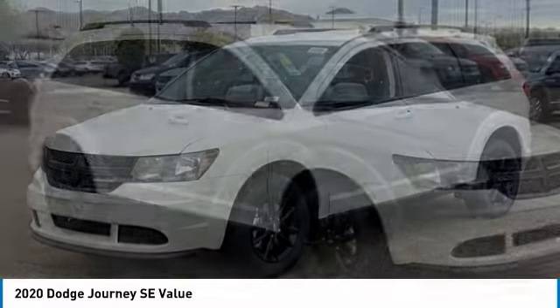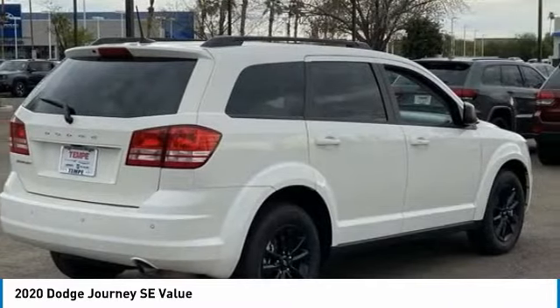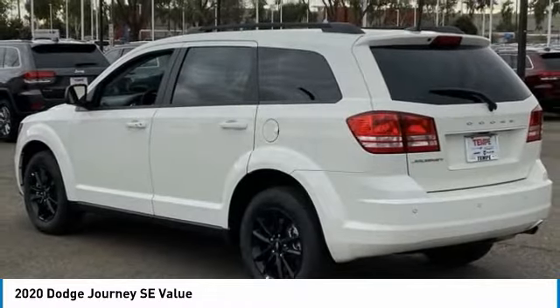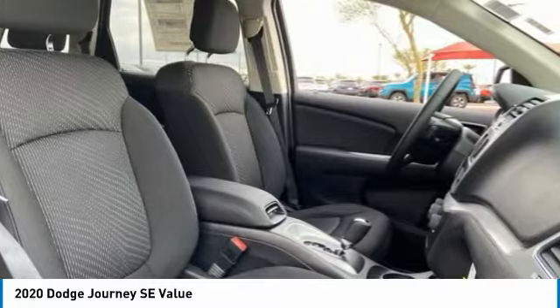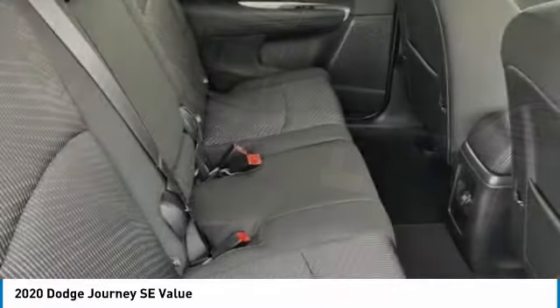Test drive the 2020 Journey. Dodge Journey combines the practicality of an SUV with the comfort of a car, all while boasting a style all its own. The Journey's optional third-row seat, along with innovative features like a chilled beverage cooler and in-floor storage bins, make it a good and affordable alternative to a traditional minivan.